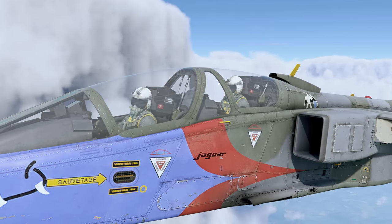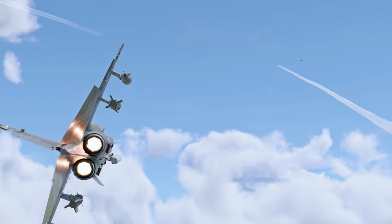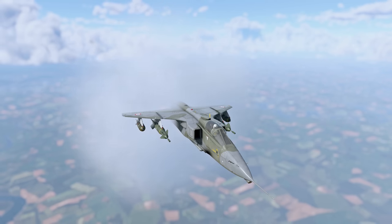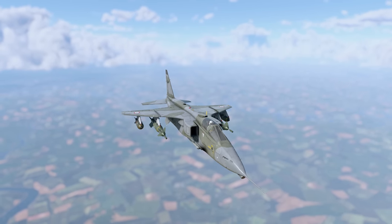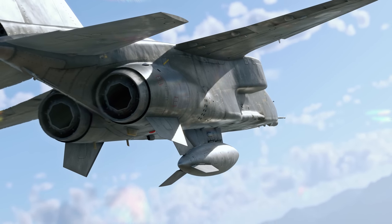The original specifications called for a cheap jet trainer, but as countries took into account mutual requirements, the project became considerably more ambitious. Ultimately, the requirements changed to include supersonic performance, reconnaissance, and tactical nuclear strike roles.